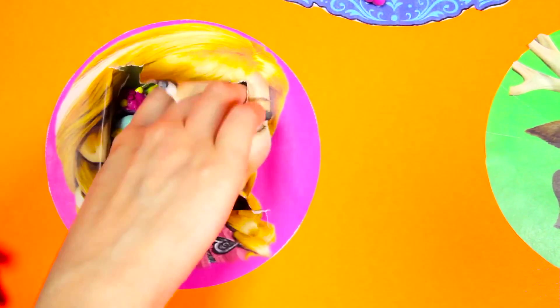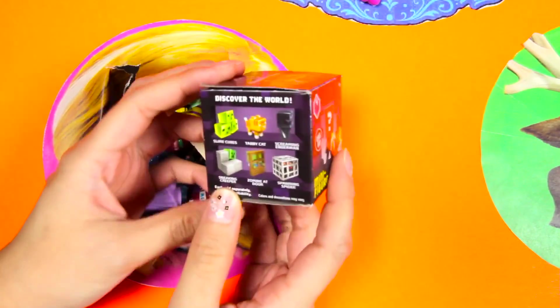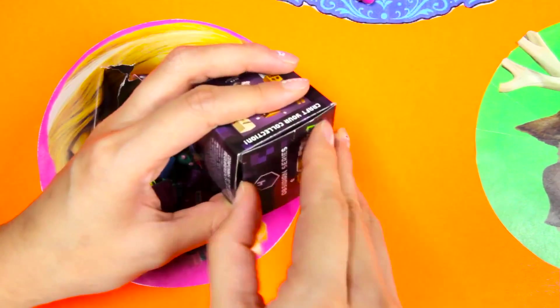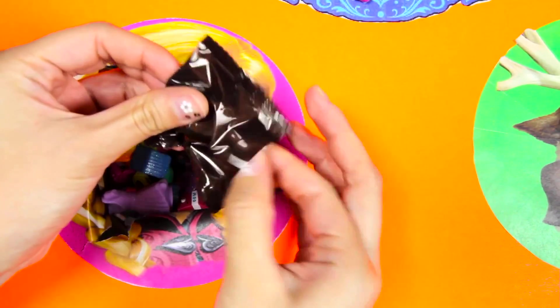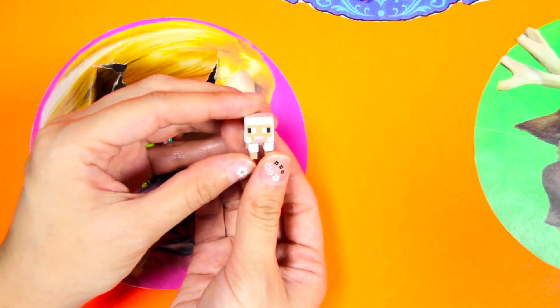Is there anything underneath the Shopkins? We found a Minecraft blind box! All the Minecraft toys are so cool looking - I love playing with them! This is Sheared Sheep and he is a season 4 Minecraft figure!